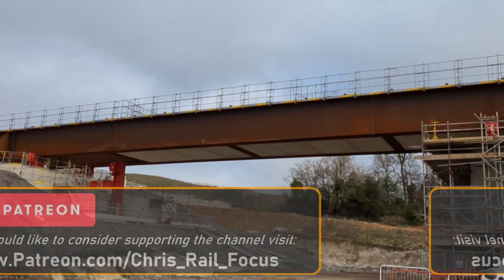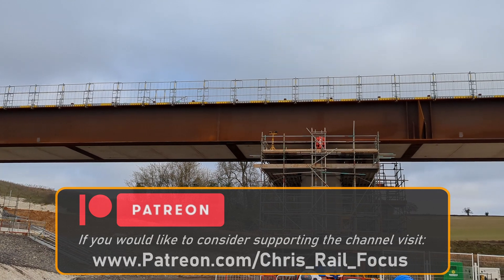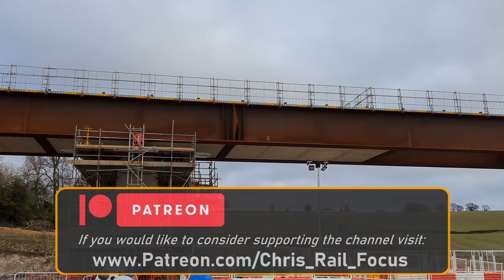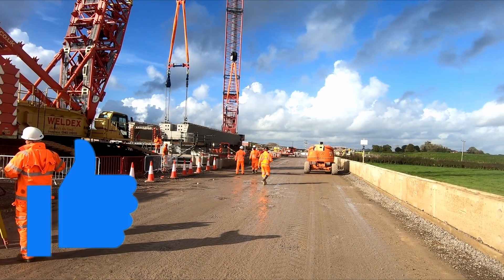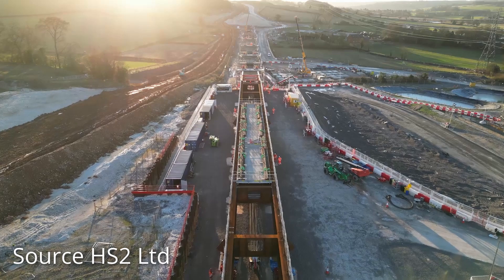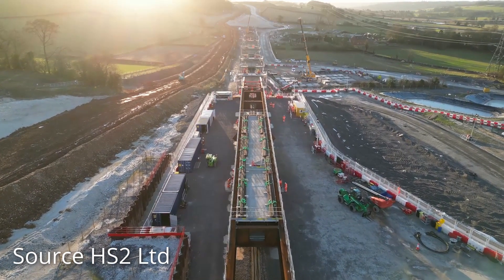This is the third major viaduct being constructed for HS2 that I have featured on this channel, and I find the different techniques used for each fascinating. Despite the Tame Valley and Wendover Dean Viaducts both being constructed by the same joint venture, they are using very different techniques, as each viaduct has to be looked at individually with topography, site conditions, and access all taken into account.